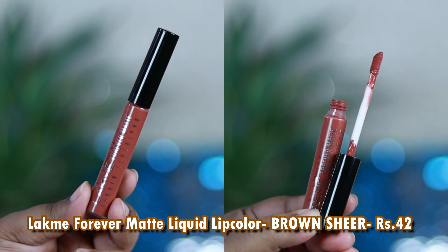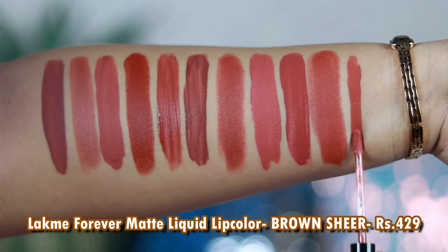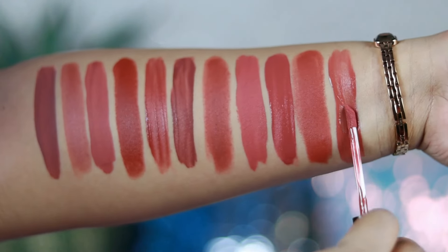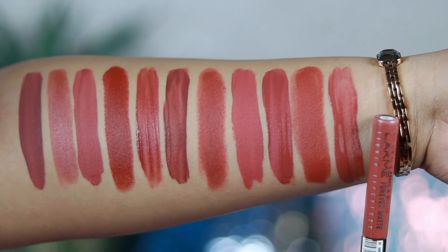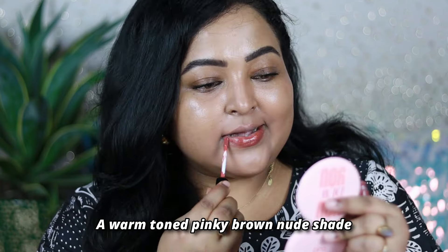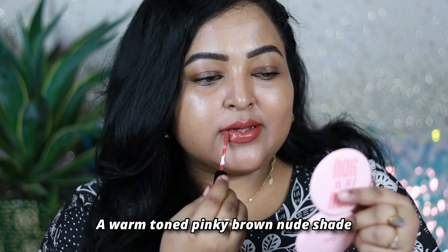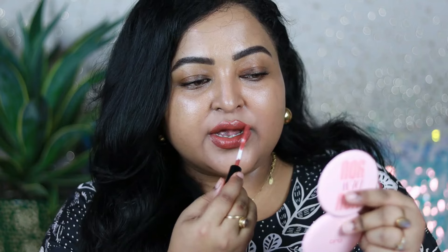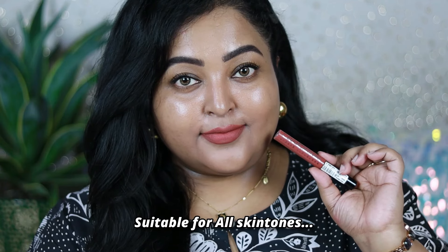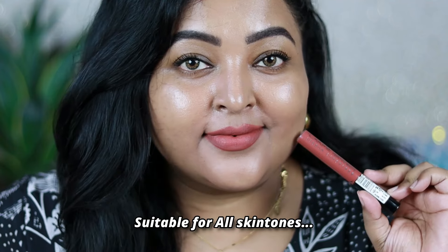The last one is my all-time favorite that I always recommend — by Lakme, it's the Forever Matte liquid lip color in the shade Brown Sheer. I love this range for its shades and affordability. These are not highly pigmented — you need to layer multiple times for full color — but once settled, they give a completely transfer proof matte finish. They're comfortable, non-drying, and long wearing. Brown Sheer is a gorgeous brown peachy-toned shade that works so well on Indian skin tones.